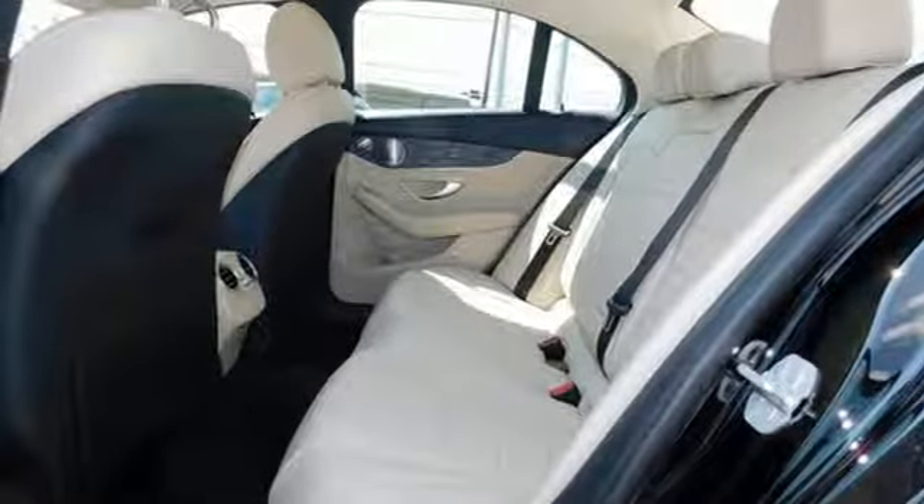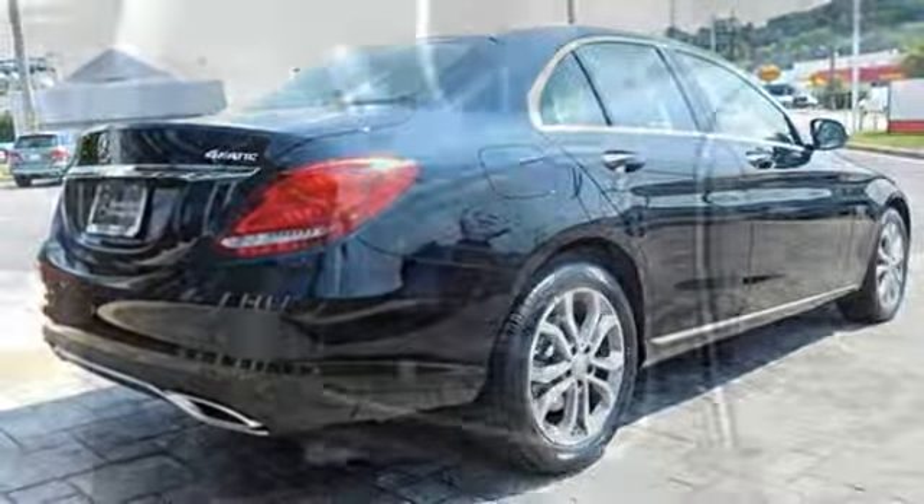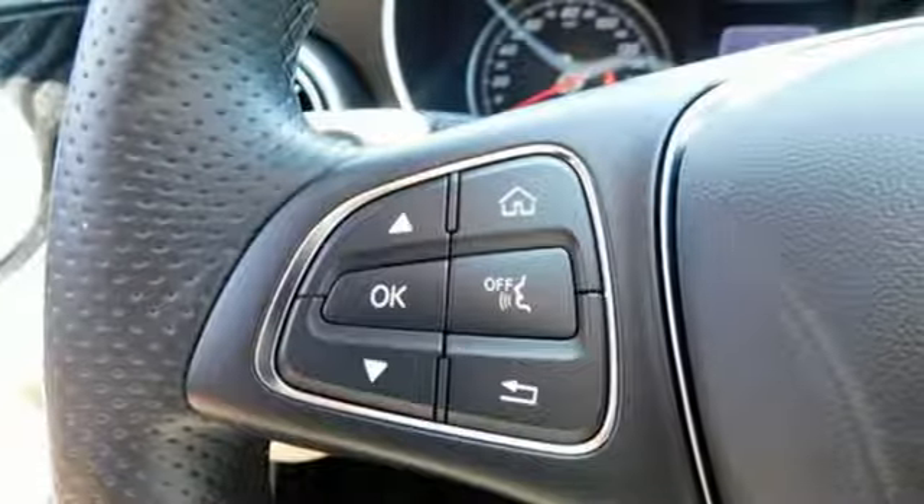Intercooled turbo inline four cylinder engine, aluminum wheels, agility select automatic with driver control suspension management, and automatic transmission.